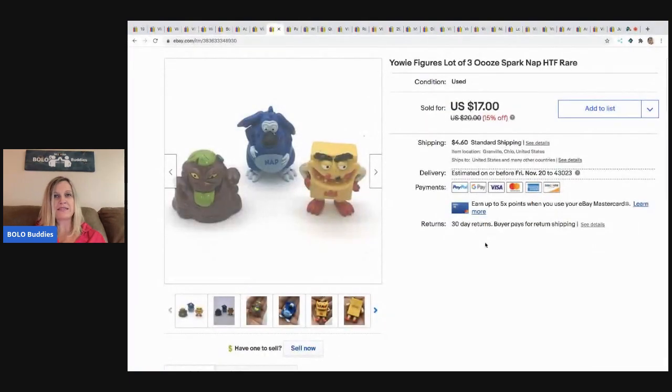The next item I sold are these Yowie figures — I think that's how you say it, I could be totally wrong — and there are three of them. Somebody wanted to buy just one of them and I was like, nope, not separating. These sold for $15 and the buyer paid shipping.